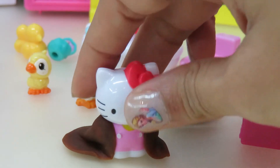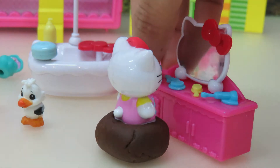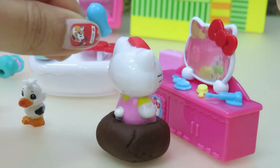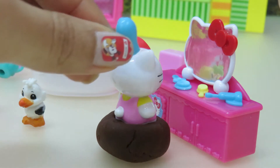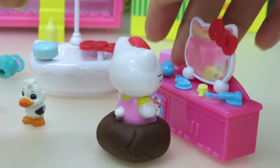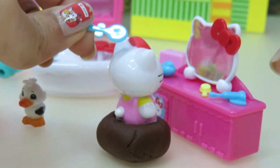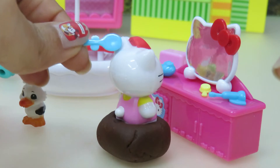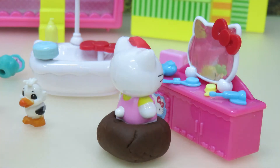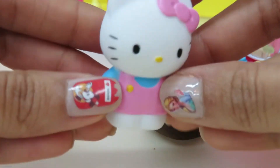And then she dries herself with a towel. Now she's going to comb her hair and dry it. So she dries her hair. And then she combs it with her little brush over here. After putting on some new clothes and a new bow, Hello Kitty is ready!